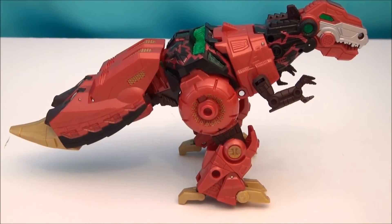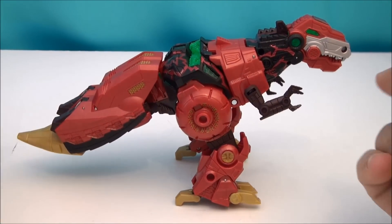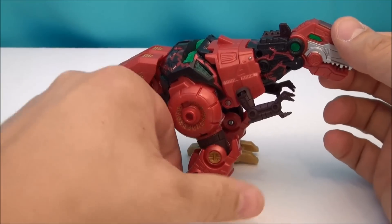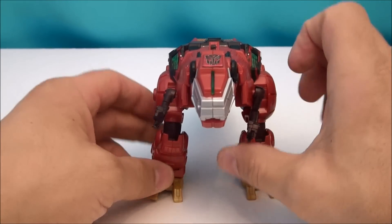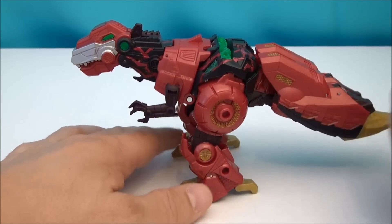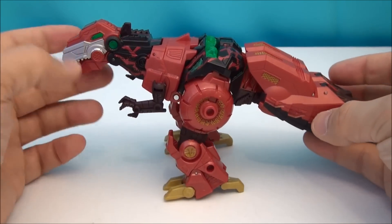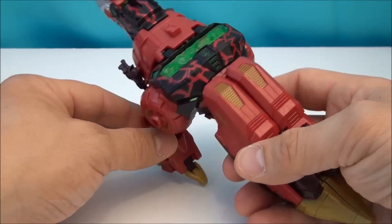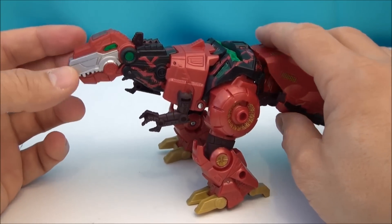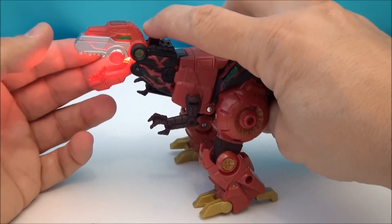I really do enjoy the Dino mode on these guys as well. Grimlock is one of the figures that I go back and forth with on what mode I display him in, because I love the look of robotic Grimlock. But the T-Rex mode is also quite good on a lot of the toys, and this one is no exception. The colors really are striking here in this mode as well. The light piping comes out quite a bit more now that there's nothing behind it, so the green is very, very vibrant. And just like on the original mold, he's got the chomping jaw.